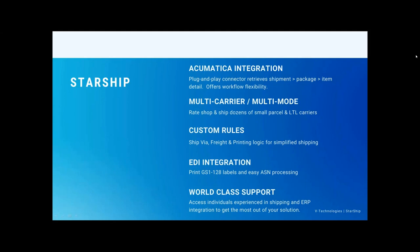With Starship, we can even generate the 128 labels. Right at time of shipment, those 128 labels can print right out. A lot of times the workflow is: process the shipment, send the information to the front office, they go through EDI, generate the ASN, then generate 128 labels — then take those labels back to the warehouse. With Starship, right at time of shipment, the shipper can receive that 128 label directly.